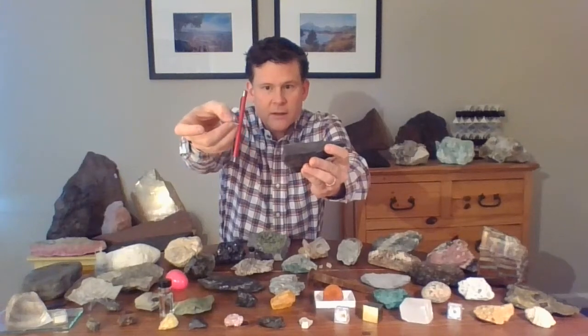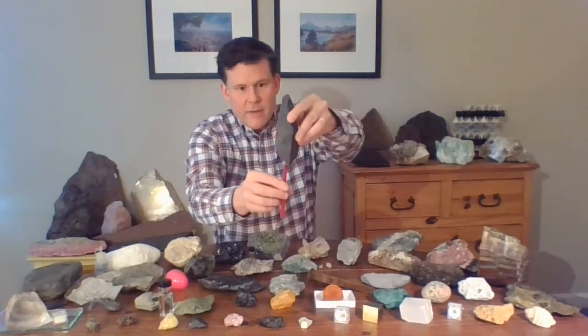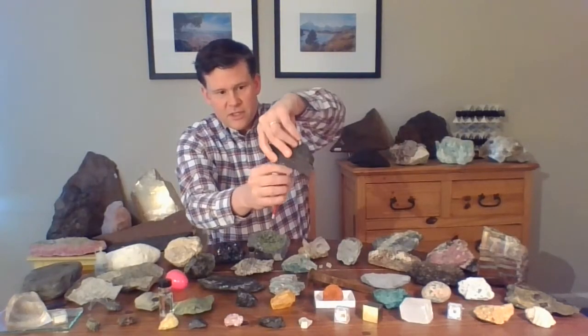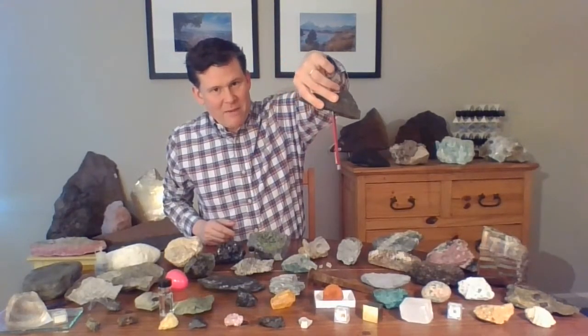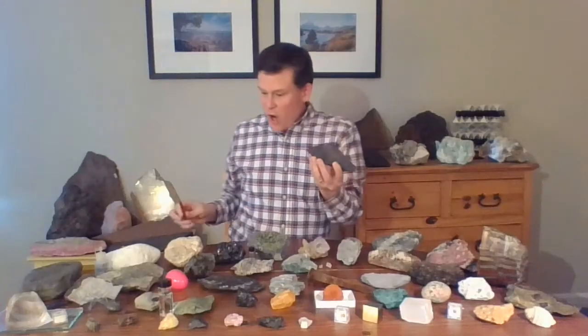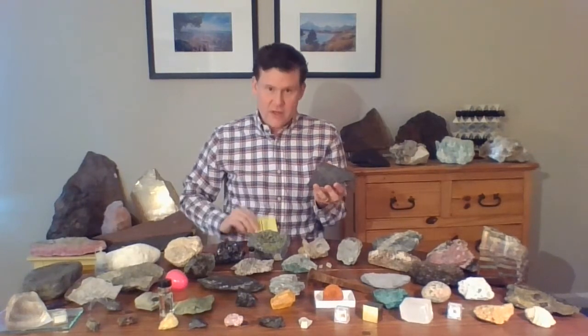Whoa. Let's try that again — closer. It is magnetic. It's so magnetic it can even hold my pen magnet upside down. This rock is magnetic — a real magnetic rock. And that's why we call the mineral sparkling in this rock magnetite. The mineral sparkling in this rock is called magnetite, because it's magnetic.